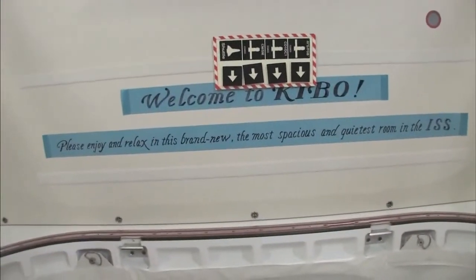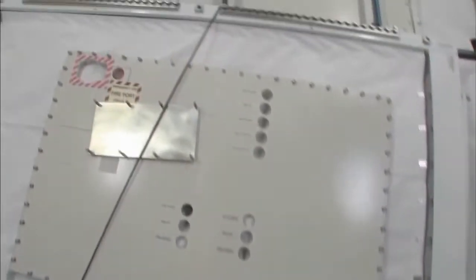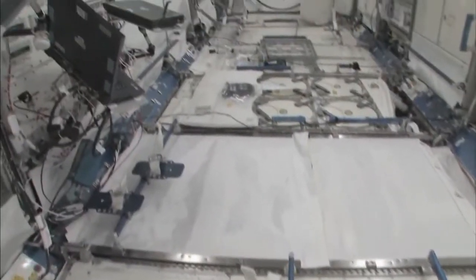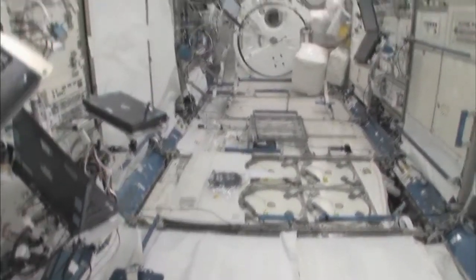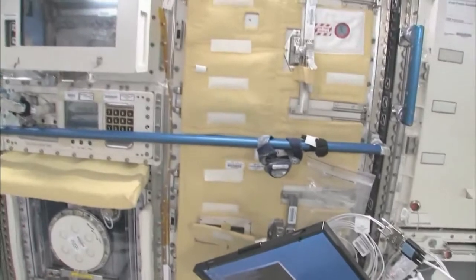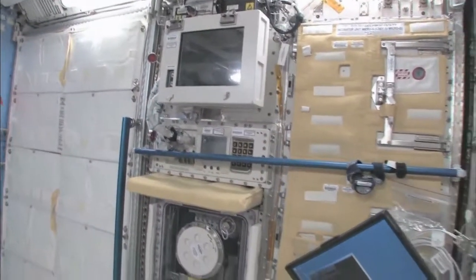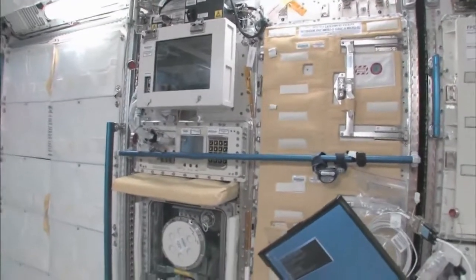Please enjoy and relax in this brand new, most spacious and quietest room in the ISS. You can see here — this is the Saibo rack, which is for cell biology. And then we have a fluid rack, Urutai. These are the two main Japanese science racks that are up here now. There's more that are coming.